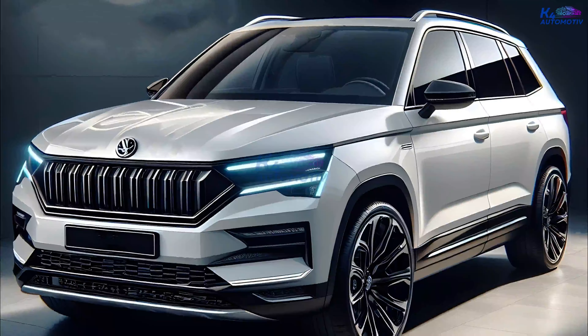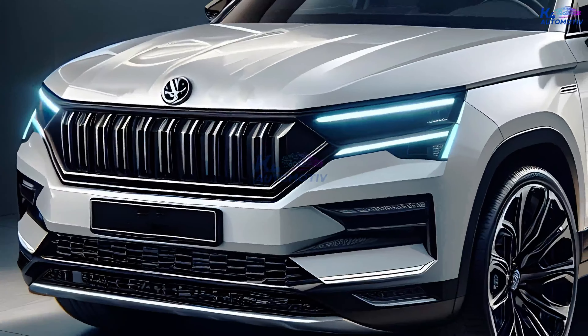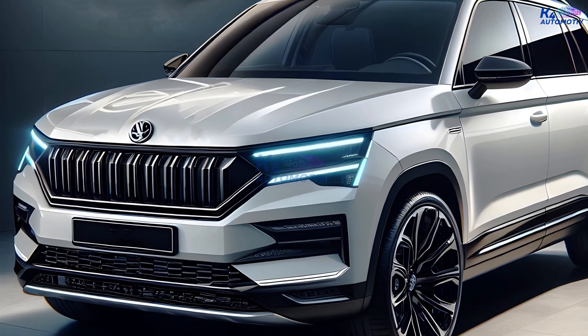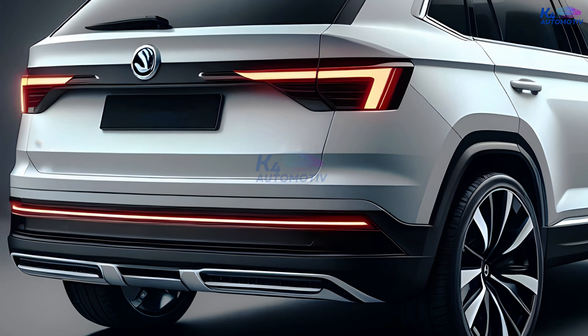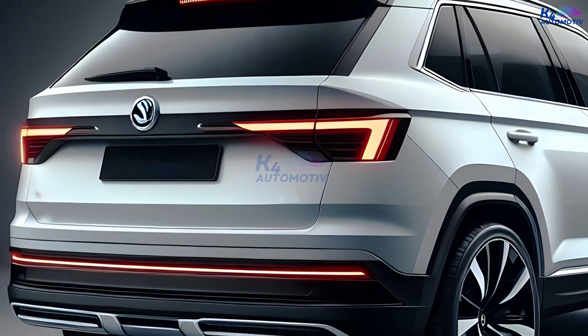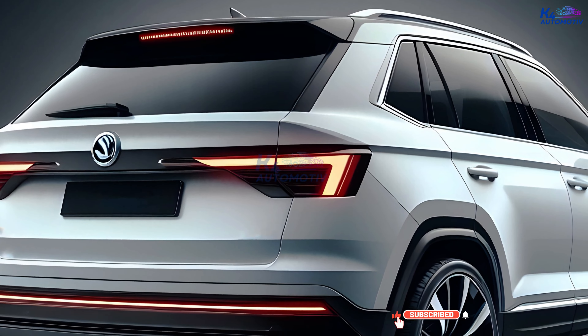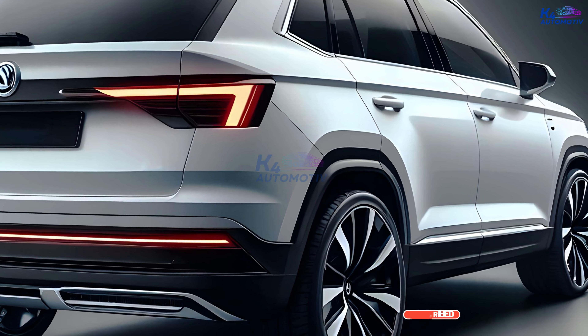Hey everyone and welcome back to the channel. Today we're thrilled to lift the curtain on the much anticipated 2025 Skoda Karoq. Buckle up, because according to the latest updates from Skoda, this game-changing compact SUV is packed with innovative features and a stunning redesign that promises an unparalleled driving experience. Let's dive right into what makes the 2025 Karoq a true head-turner.